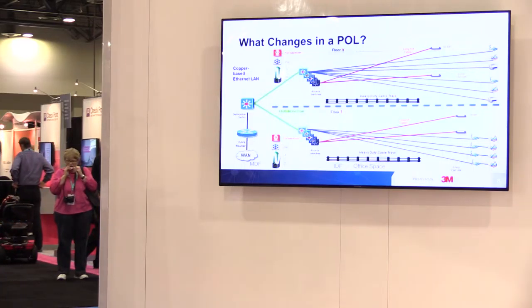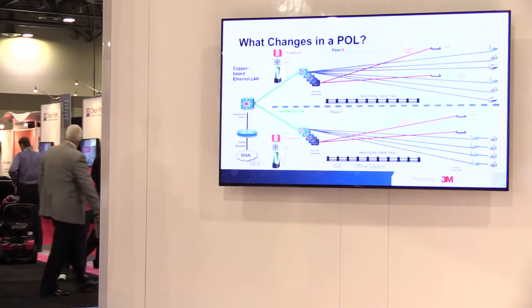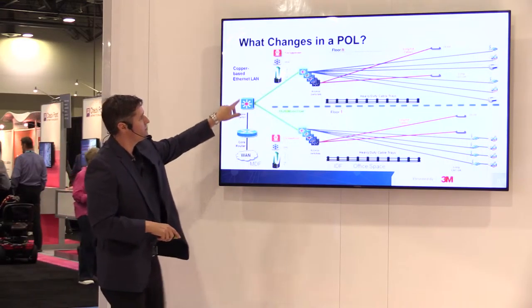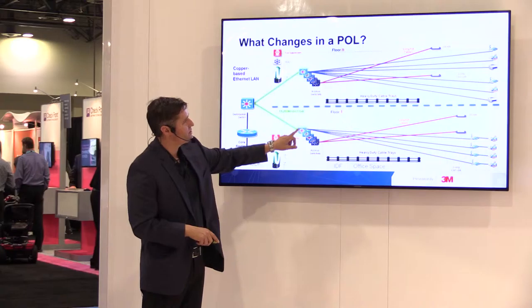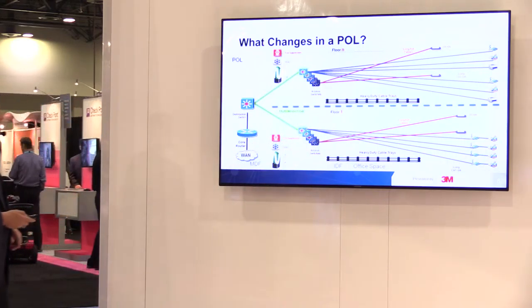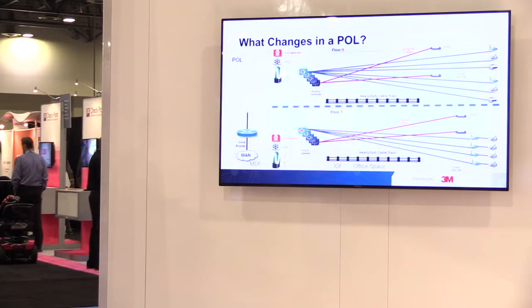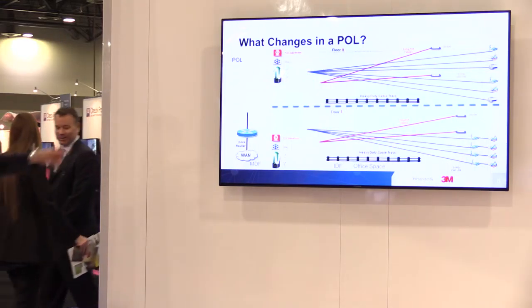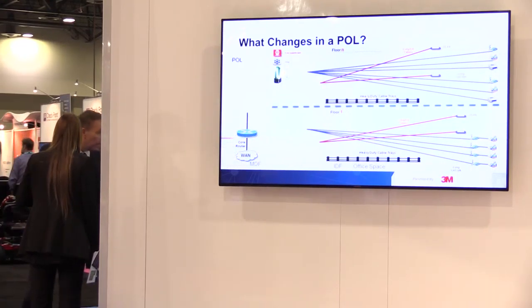If you remember no other slide, remember this one — what changes. This is your typical copper network: router, switch, multimode fiber, access switches, Cat5 drops. When you go to POL, you get rid of your distribution switch and multimode fiber, get rid of your access switches. Because you eliminate your access switches, you don't need IDFs anymore — so you also eliminate your HVAC, fire suppression, and backup power. You get rid of your Cat5 runs, which are limited to 100 meters, and your heavy cable trays.